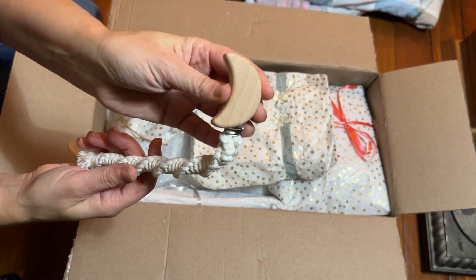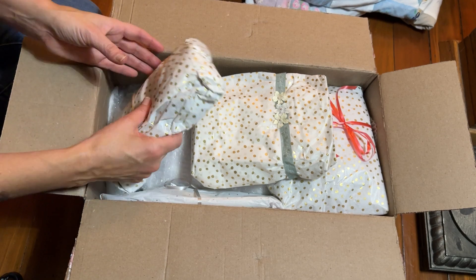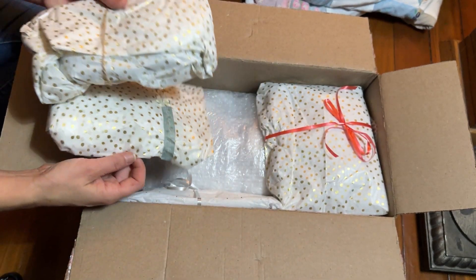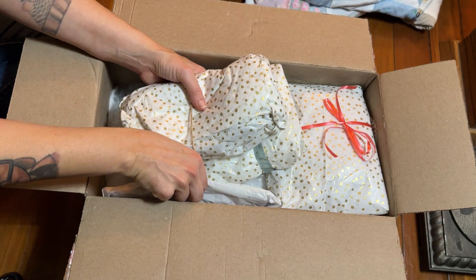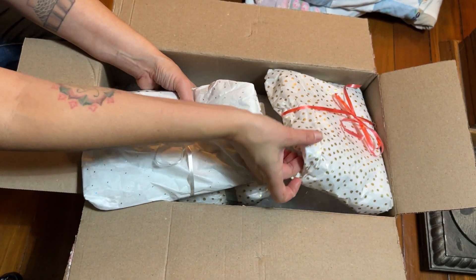And a little wooden moon. Hopefully I'm lining up right with the camera. I'm going to open the baby first, I think, and then we're going to open what she sent, just to change it up.